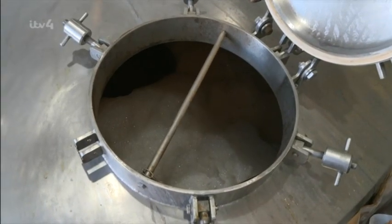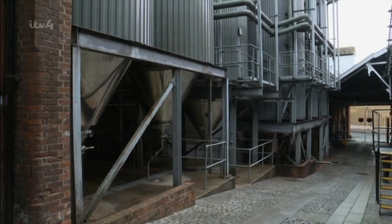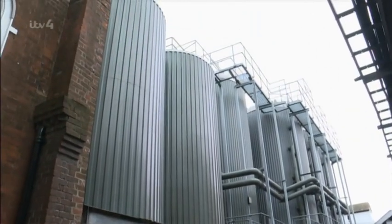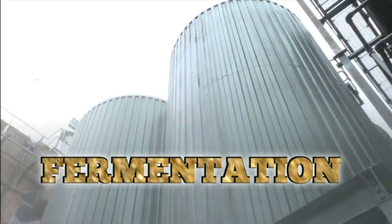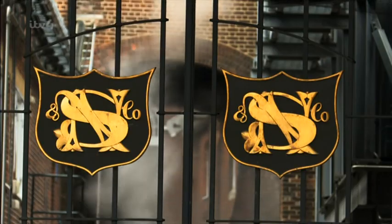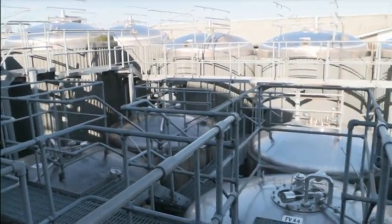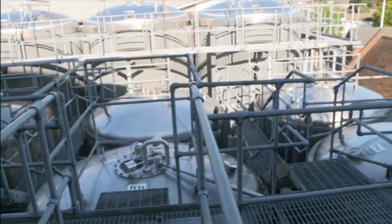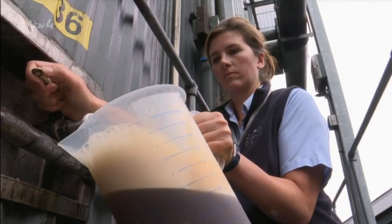After boiling in the copper for 90 minutes, the wort is filtered before yeast and oxygen are added, then pumped into fermentation vessels. This is where the yeast does its magic — first growing using the nutrients in the wort and oxygen, then metabolising all those sugars and producing alcohol. It takes between 10 and 15 days to fully ferment the beer.